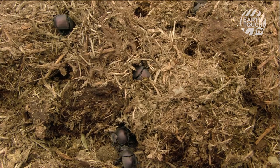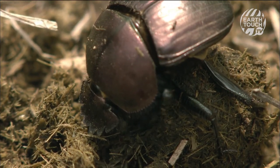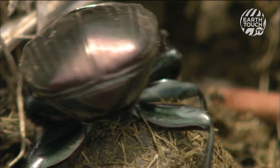For the males, size matters. The bigger the balls, the better the beetle's chances of attracting a mate. As the dung balls are central to the lives of these beetles, they are often highly coveted.